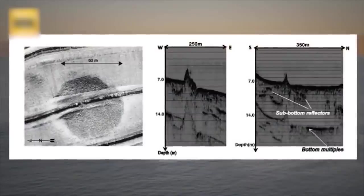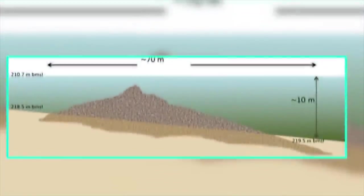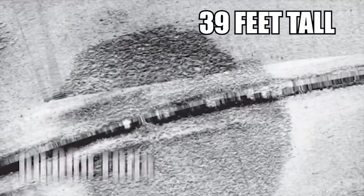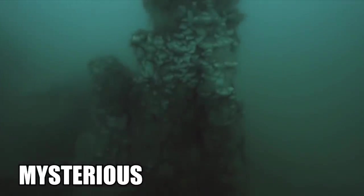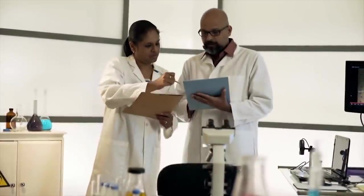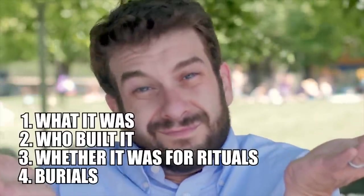Number 5: Sea of Galilee Monument. A routine seabed survey turned into an incredible discovery in 2003 when Israeli archaeologists stumbled across an ancient structure under the waves of the Sea of Galilee. The structure contained thousands of volcanic basalt stones in a cone-shaped form and was thought to have been built on dry land 6,000 years ago. It weighed around 60,000 tons, stood 39 feet tall, and was at least 230 feet in diameter — six times heavier than the Eiffel Tower and twice as big as Stonehenge. The mysterious monument looks like a rock cairn, consisting of stone piled up on each other often used to mark burials. However, researchers are unsure whether it was used for this purpose. What they do know is that it was built on land and ended up in the water when sea levels rose. To this day, no one knows what it was, who built it, or whether it was for rituals, burials, or something else.